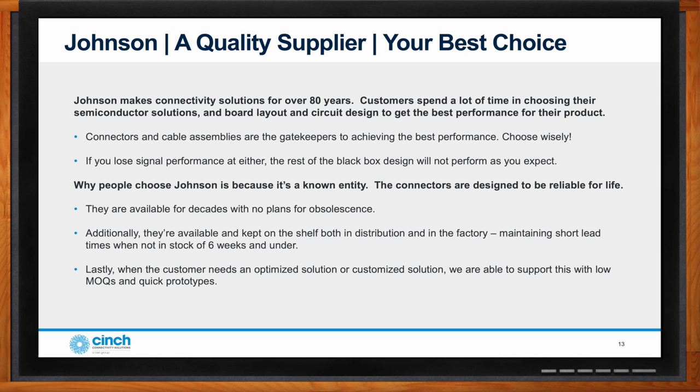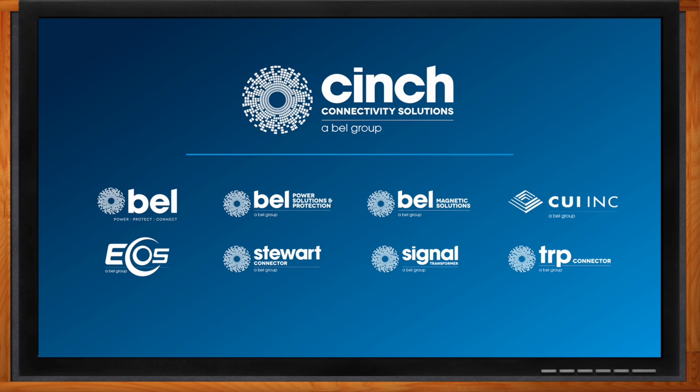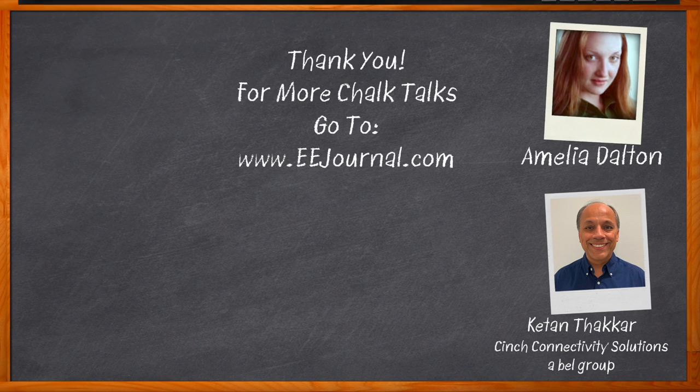Thank you so much for joining me, Kaytan. Before we go, don't forget to click that link — there you can find even more information about this topic. For Chalk Talk, I'm Amelia Dalton from eejournal.com. For more Chalk Talks, head on over to the Chalk Talks section of EE Journal — you can't miss it, it's right across the top — or head on over to YouTube at YouTube.com/eejournal.